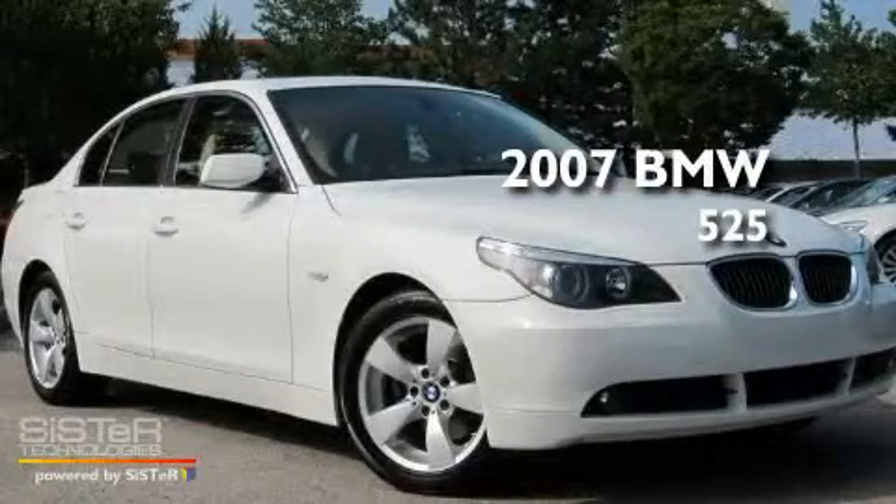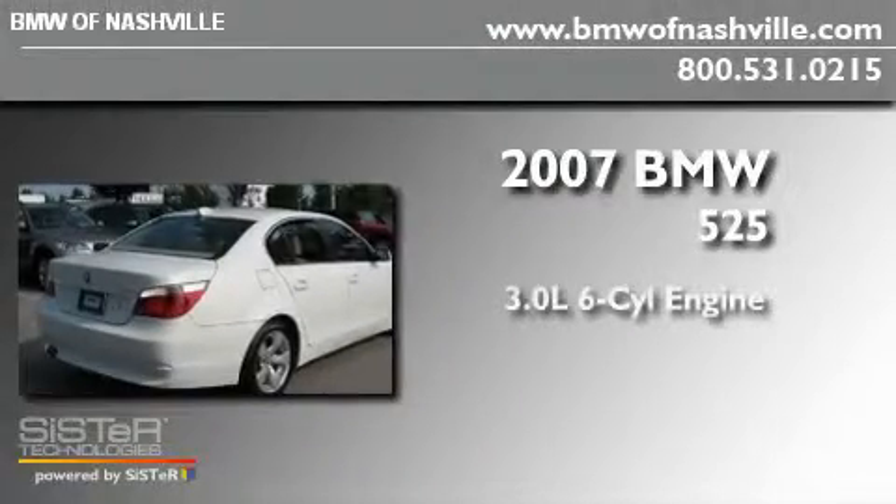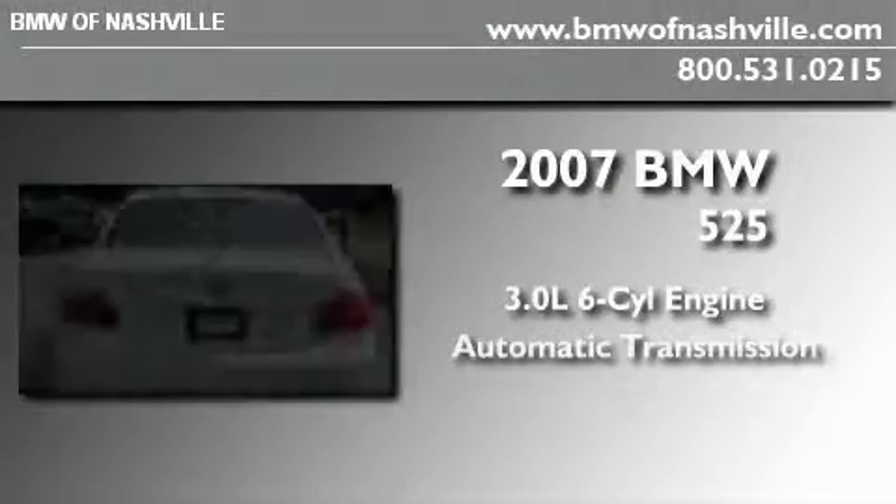This is a certified pre-owned 2007 BMW 525. It has a 3.0-liter 6-cylinder engine and an automatic transmission.